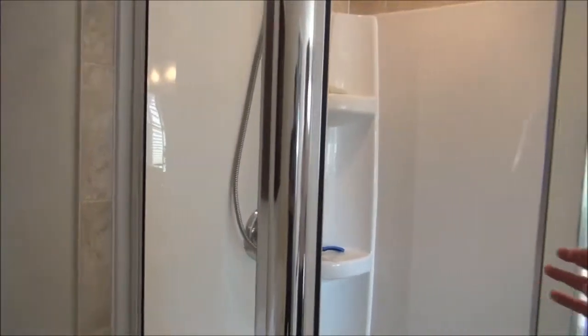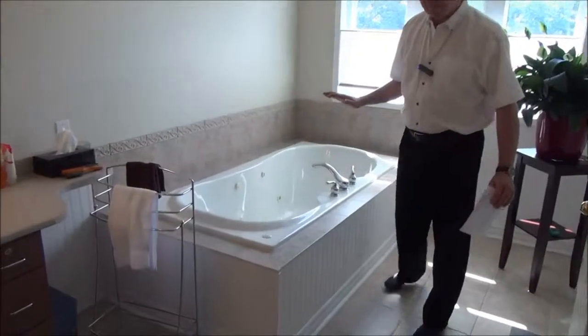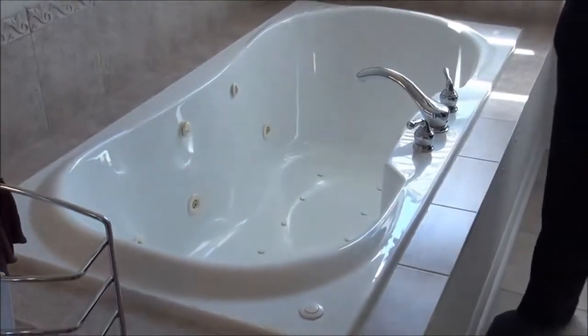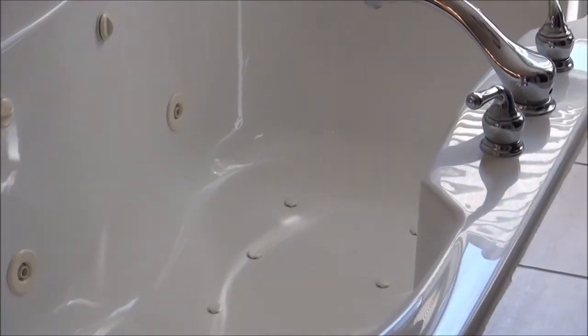In addition to that, if your home is equipped with a jacuzzi tub — in this case one with both jets and bubbles — a good inspector is going to fill up the tub and run them for a little while to make sure everything's in good working order.